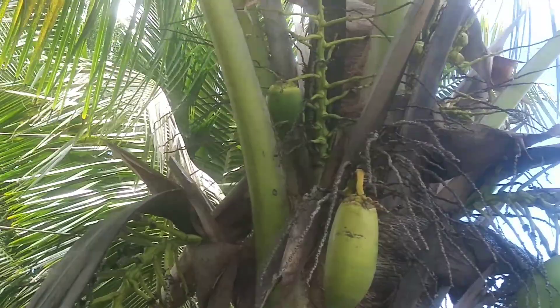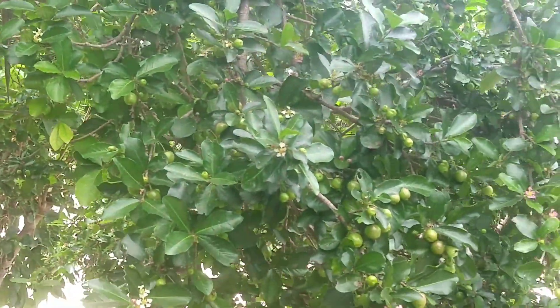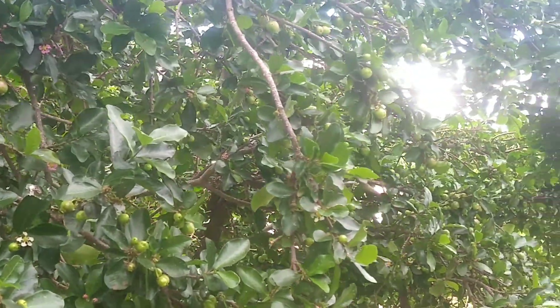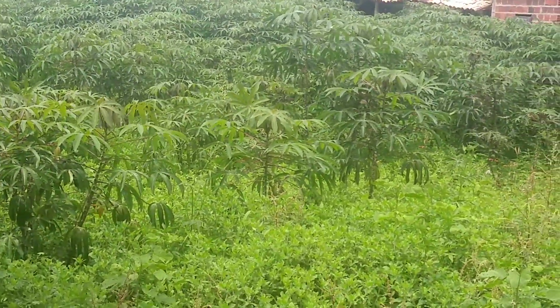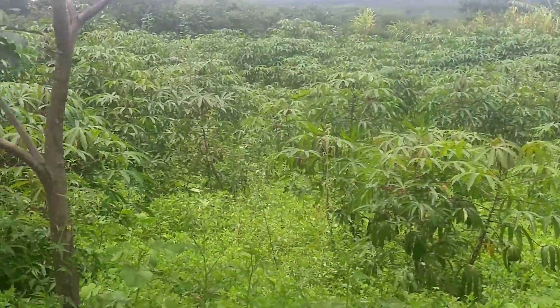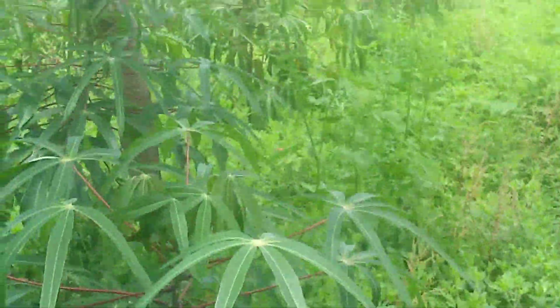Aqui vocês estão vendo a produção de coco — são alguns pés de coco que eles têm no sítio, muito bonitos. Agora vejam essa fonte de vitamina C, um pé de acerola. Olha a carga desse pé de acerola, que delícia! Passando aqui, vocês irão ver essa área de aipim, macaxeira, mandioca mansa, assim como vocês conhecem. Muito verde, é uma natureza esplêndida.